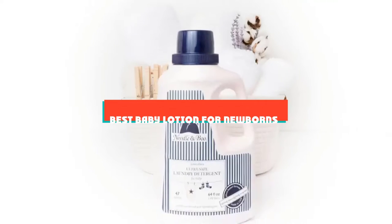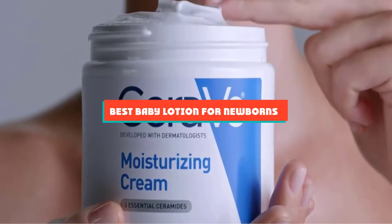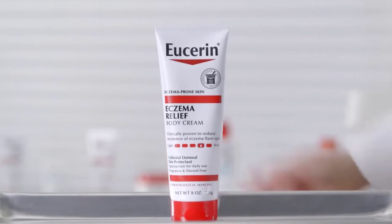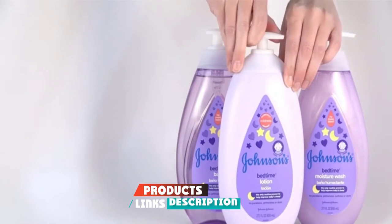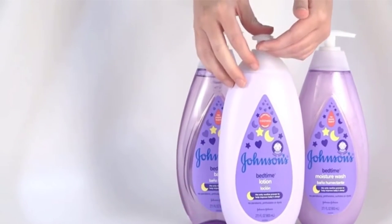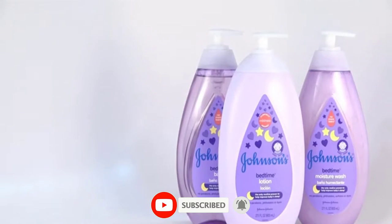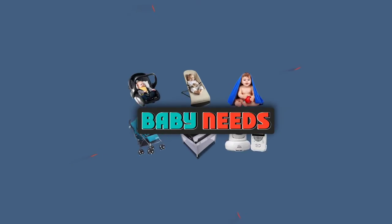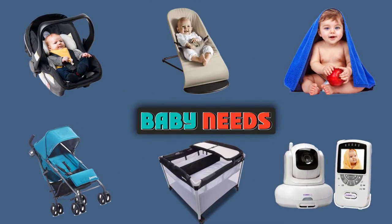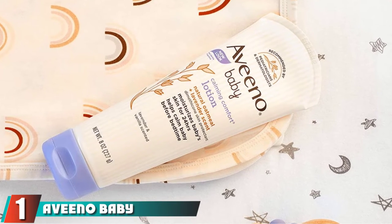If you're looking for the best baby lotion for newborns, here's a list you must see. We made this list based on our personal preferences, sorted by features, prices, quality, durability, reputation of the manufacturers, and customer feedback. We've also included options for every type of customer, so let's get started.